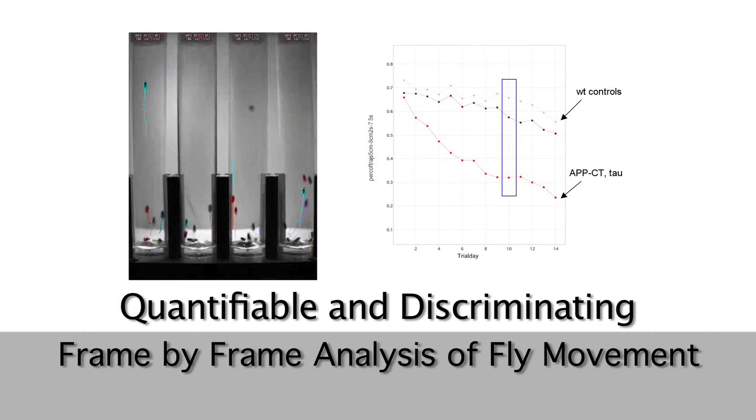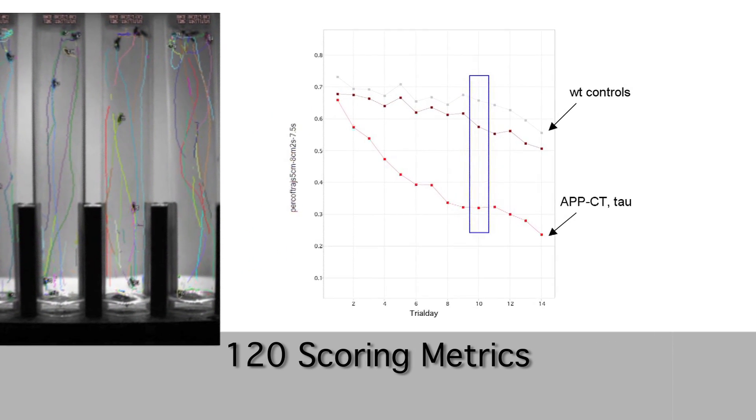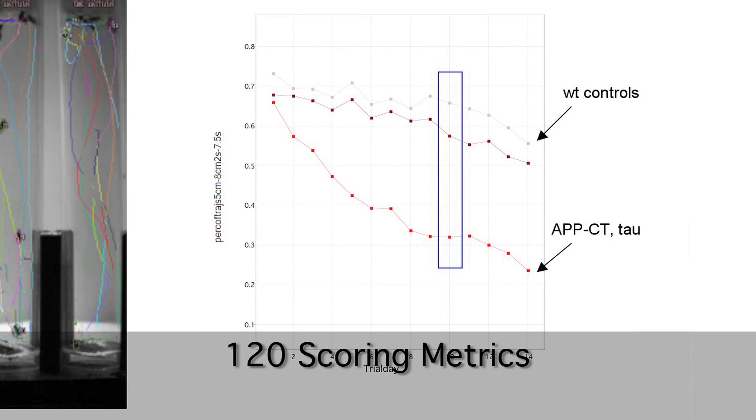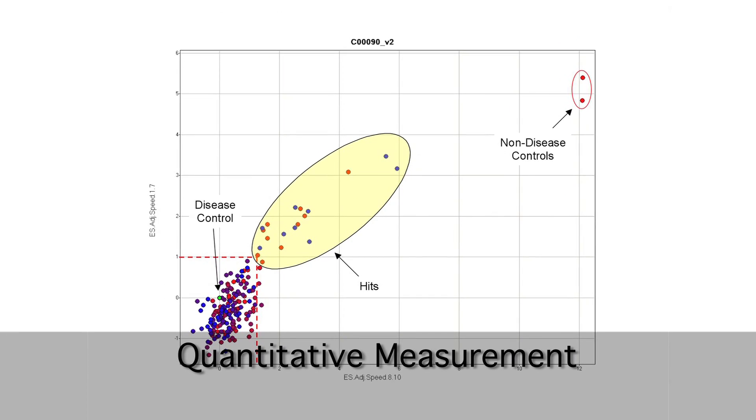These videos are then assessed using custom analysis software where each individual fly's path is documented frame by frame. Subsequently, these tracking files are analyzed using up to 120 different scoring metrics, such as speed and average height. The metrics give a quantitative measurement of phenotype and compound effect.